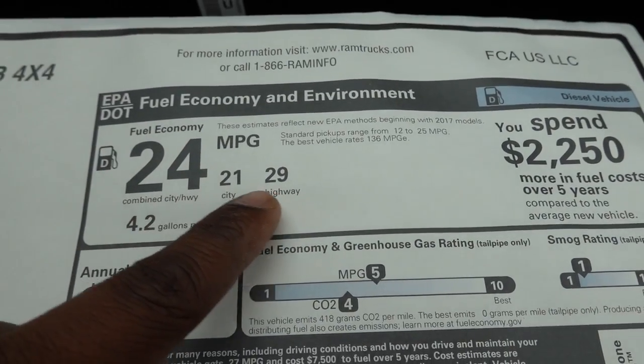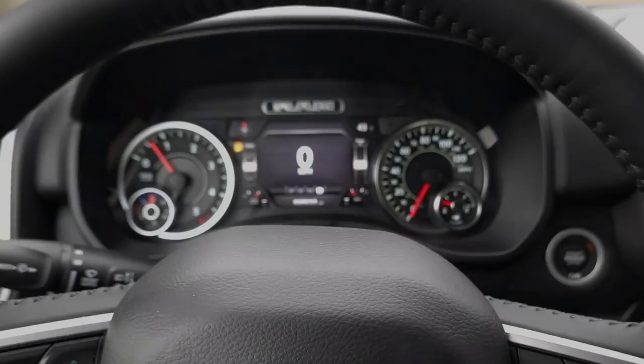This shows you the fuel economy numbers for this truck for four-wheel drive, and here's a quick zero-to-60 as well.